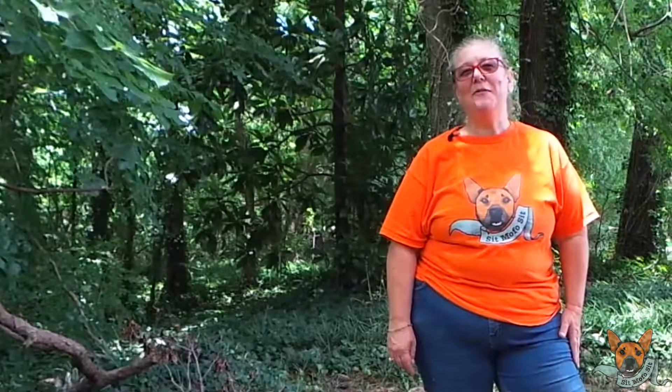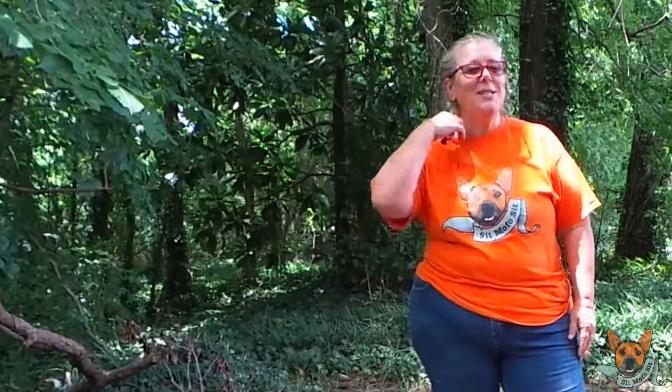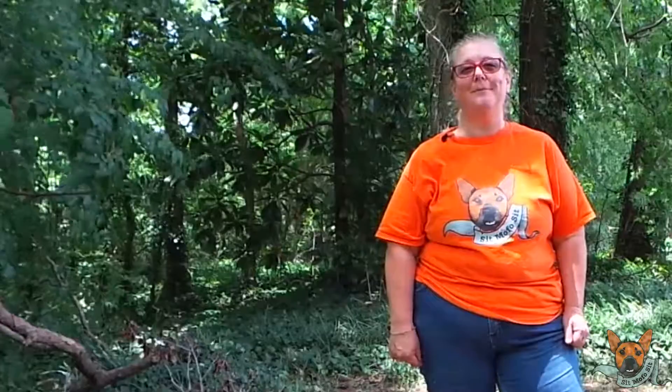Hi, it's Lisa Urpaki with Sit MoFo Sit and I want to tell you a story about one of my clients. This family is amazing — they are legit people. I don't always love people, but these two, this couple, I really love.